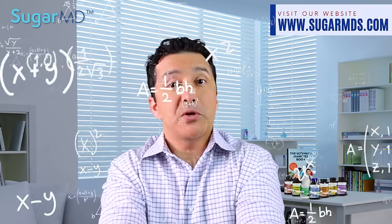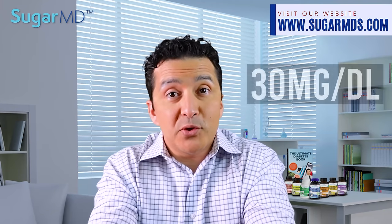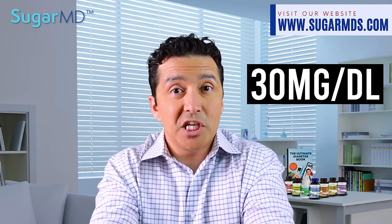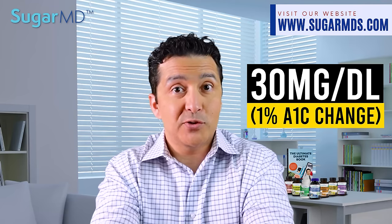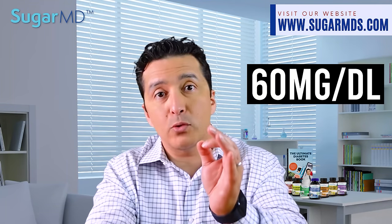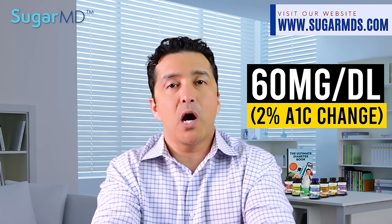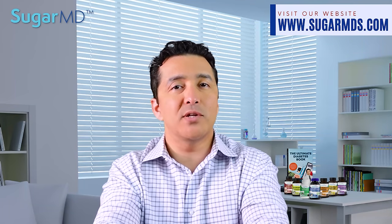Now, how do you really know your A1C is going to be 2% lower to begin with? I'll teach you a quick math: 30 milligrams per deciliter of glucose is equal to a 1% A1C change. So if you can lower your average blood sugar by 60 mg/dL, or 3.3 millimole, your next A1C will be 2% lower. But how are we going to do that? That's today's topic.